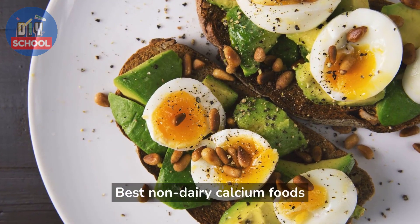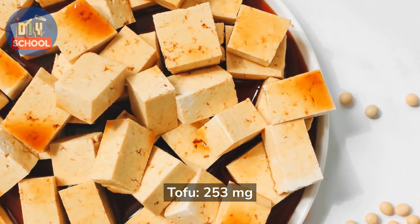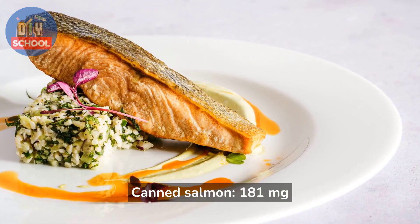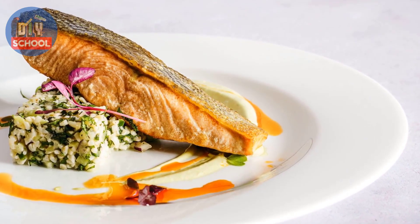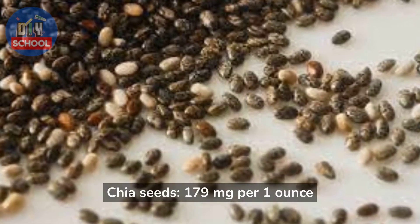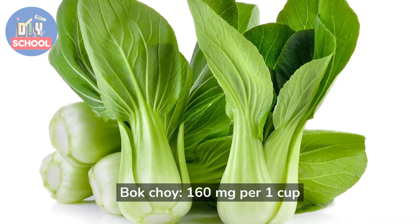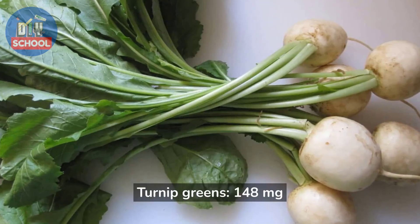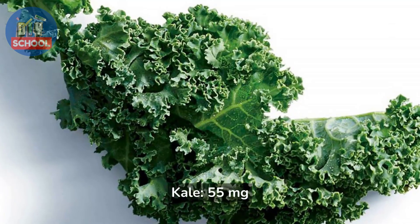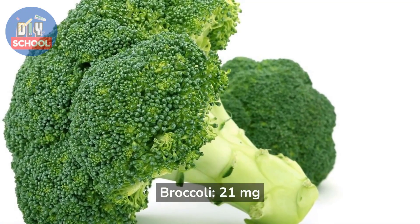Best non-dairy calcium foods for pregnant women include: tofu at 253 mg per half a cup, canned salmon at 181 mg per 3 oz, chia seeds at 179 mg per 1 oz, bok choy at 160 mg per 1 cup, turnip greens at 148 mg per 1 cup, kale at 55 mg per 1 cup, and broccoli at 21 mg per half a cup.